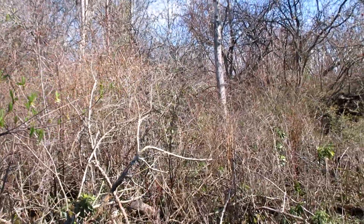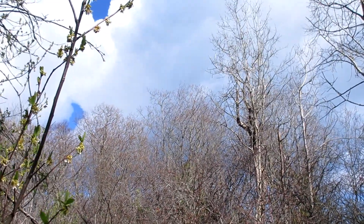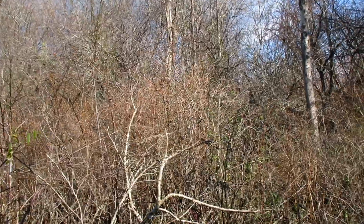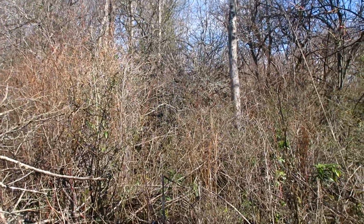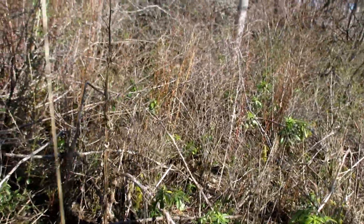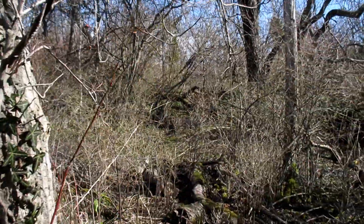We thought we'd head out into the sunshine before that showed up. Gosh, it looks like the water came right up to here. They've tipped a tree over.